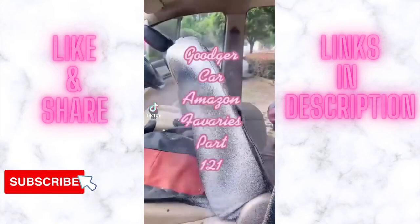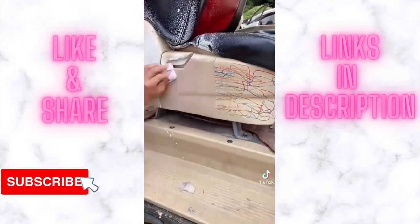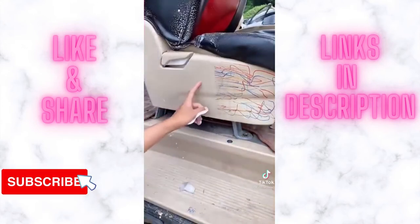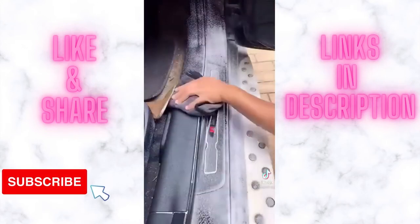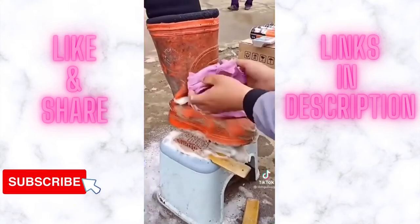I'm honestly shook at how well this cleaner works — it is seriously amazing. You spray it on your leather upholstery or carpet in your car, and you can see a before and after side by side of half of the seat that I did. Here is the before of this seat and then the after. If you have tough stains on your carpet or leather, this stuff is seriously amazing and works so well.